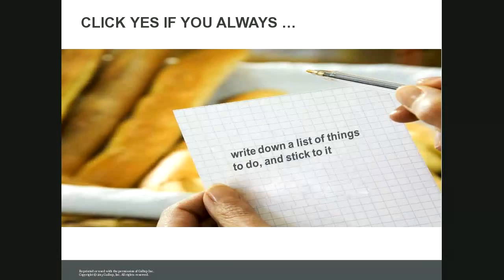The next question: click yes if you write down a list of things to do and stick to it. This is always a majority-yes in the room, but there are always some who say no. There are reasons why some people are driven by lists and some can't stand them. A lot of people add to their list or add things they've already done.